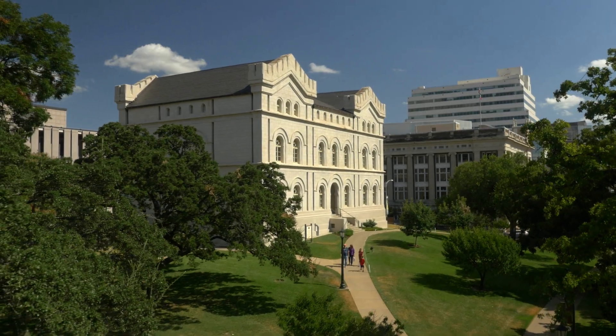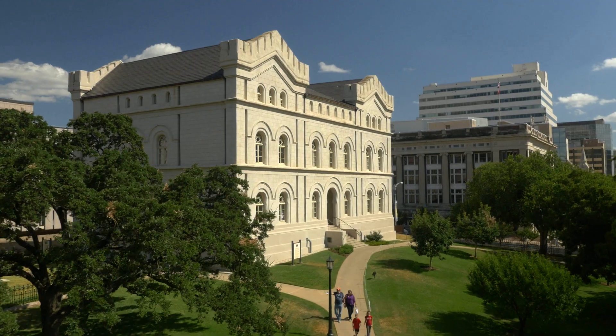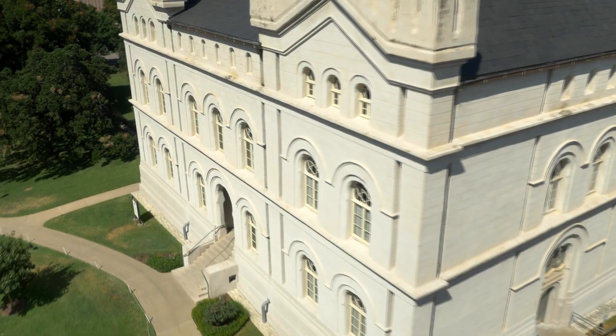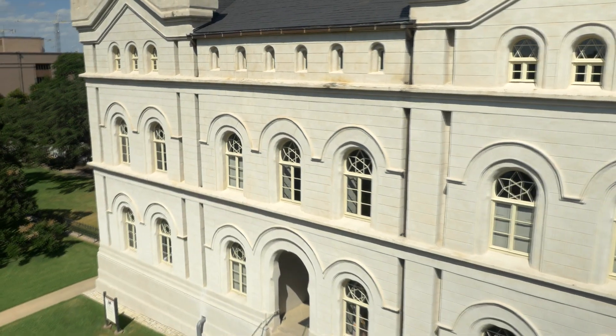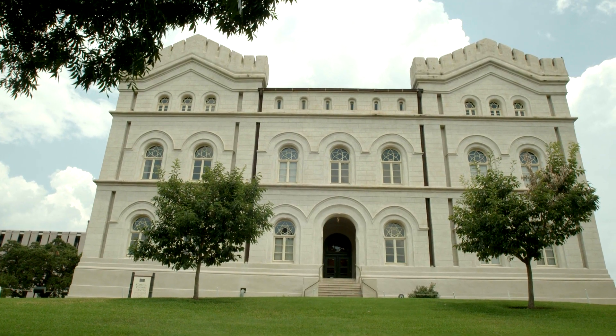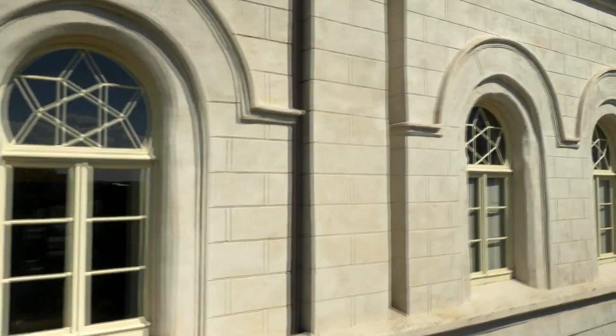On the southeast corner of the grounds of the Texas Capitol sits a unique structure with a story all its own. Today this building is the home to the Capitol Visitor Center, but what many don't know is that this is also the oldest surviving state office building, even older than the Capitol itself.